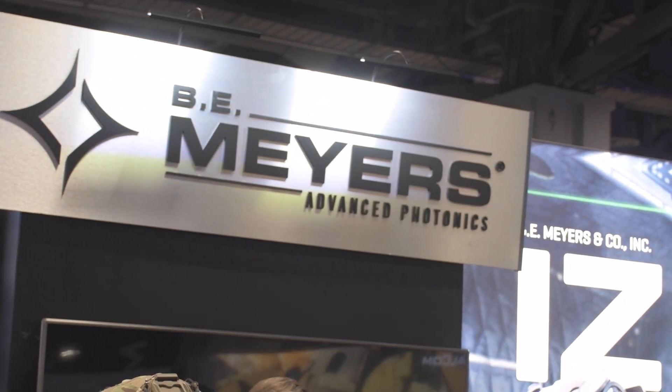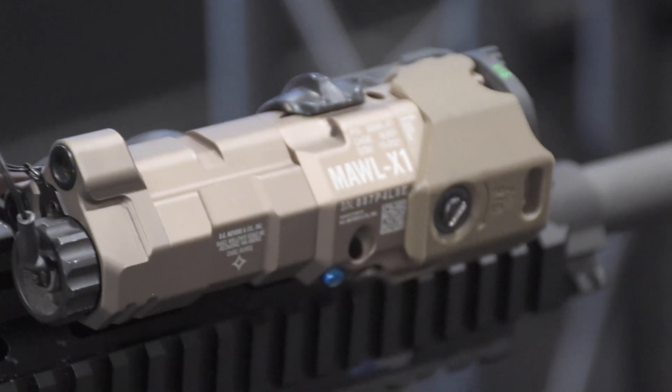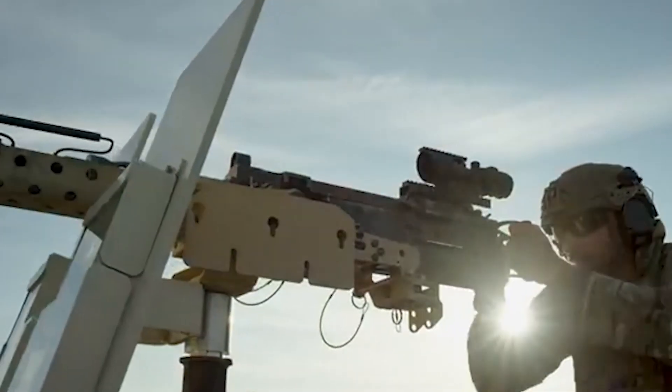We're here at Modern Day Marine to continue talking with folks about the Maul X1. The Maul X1 is an improved near-IR laser designed for carbines, but we have other models designed for crew-served weapons, precision rifles, and such.